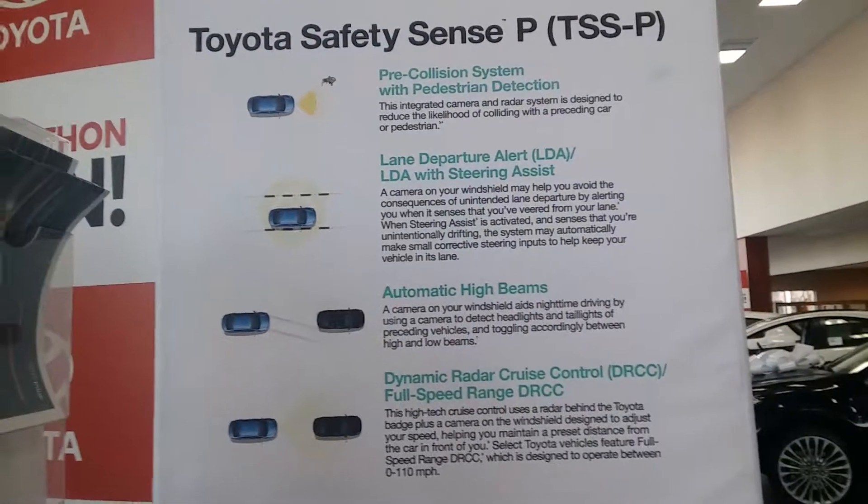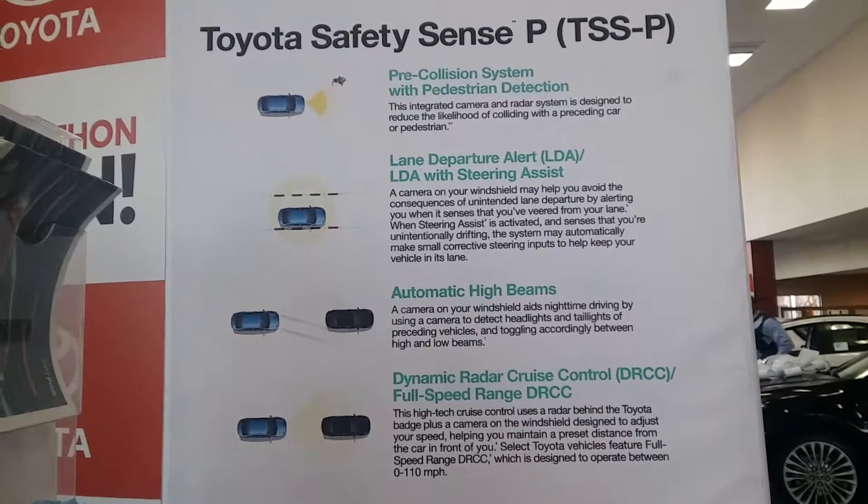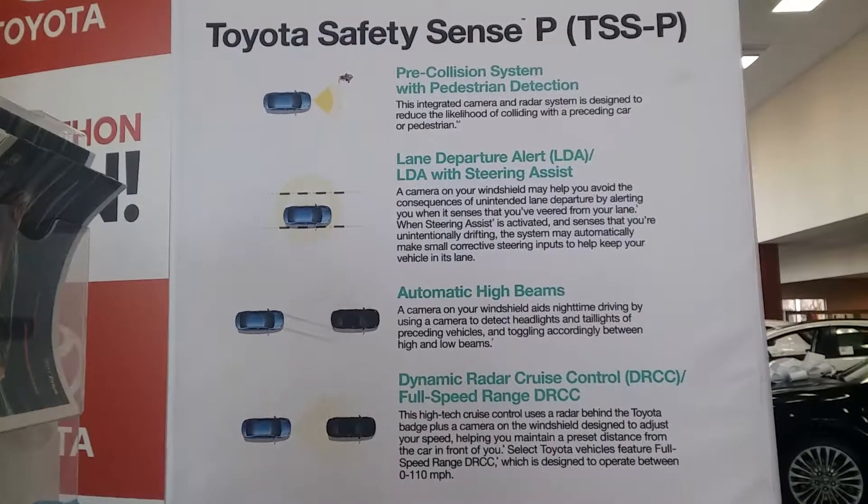There's a lot going on right now with Toyota. It is new, and it's also something that if you did not have it in your Toyota, we highly recommend you get it. So maybe it's time to upgrade that 2014.